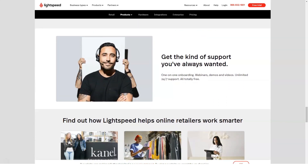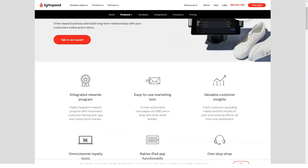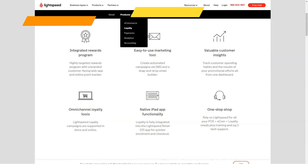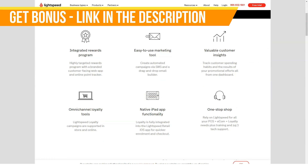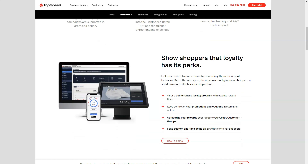Features: A Lightspeed tailored POS solution comes configured with everything you need to either get your business up and running or transform it into a more efficient venture. Lightspeed supports all payment types including cash, credit and debit cards, checks, gift cards, and store credit.